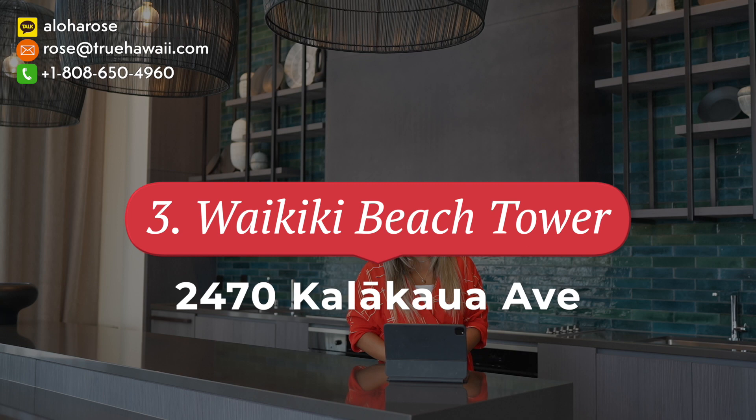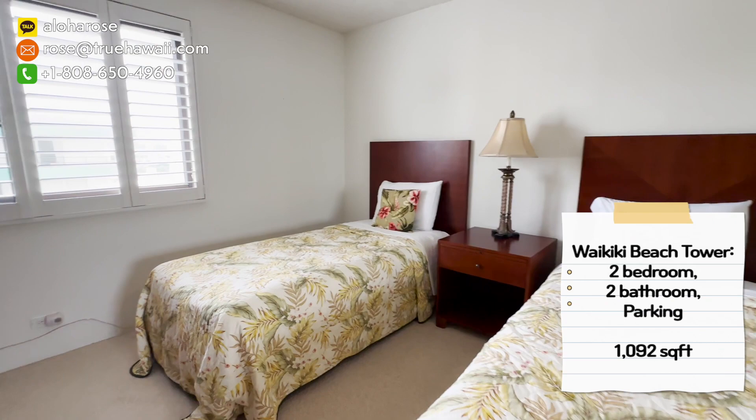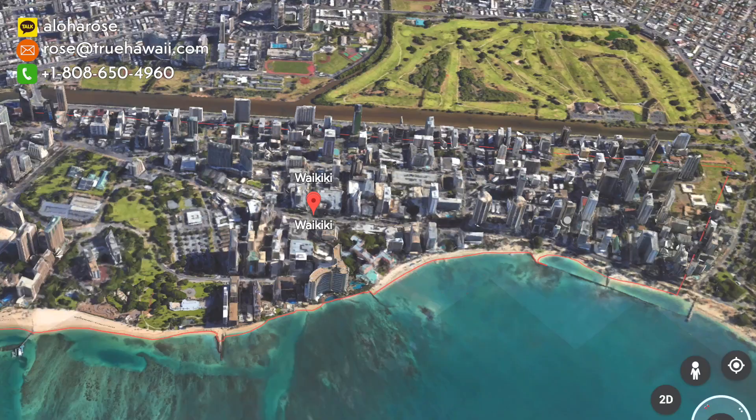Next is Waikiki Beach Tower, located at 2470 Kalakawa Avenue. Waikiki Beach Tower is 40 stories tall. A fun fact: every single unit is two bedrooms, two baths. Each floor has four units, and each unit is around 1,092 square feet. It has a lot of stores to shop around as well as lots of restaurants.